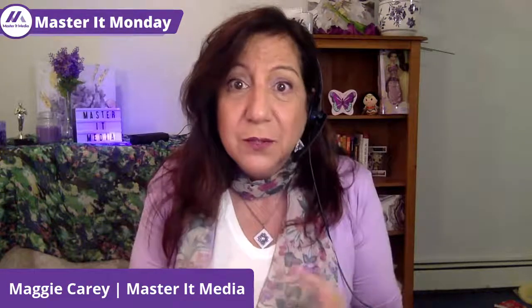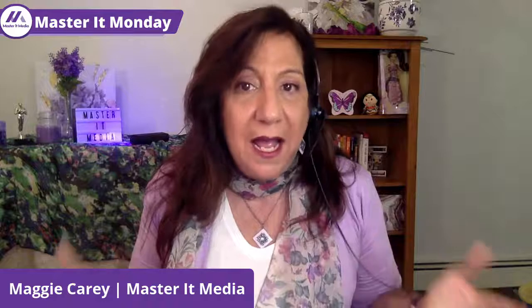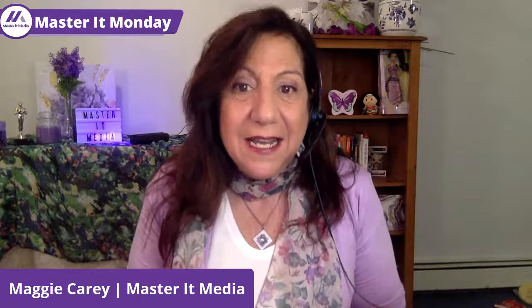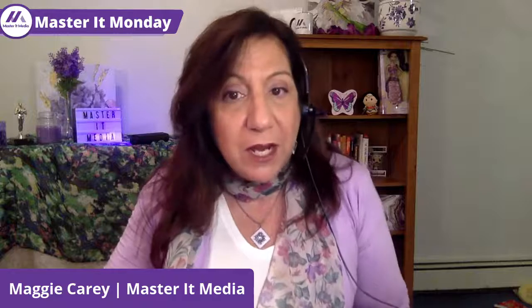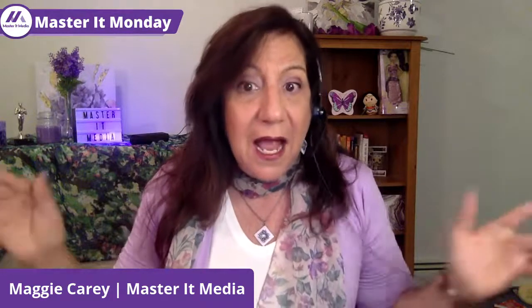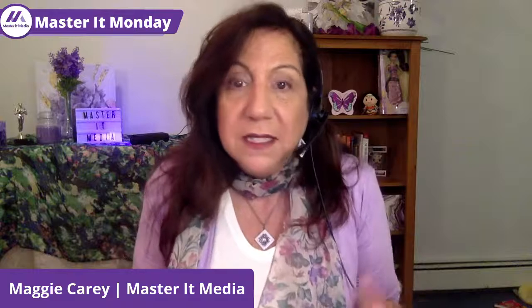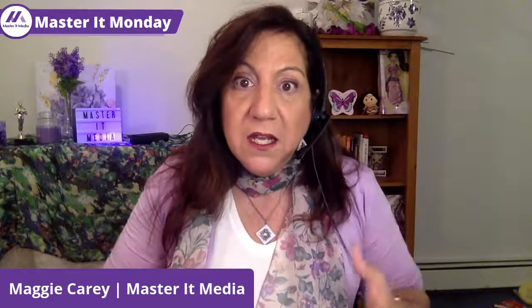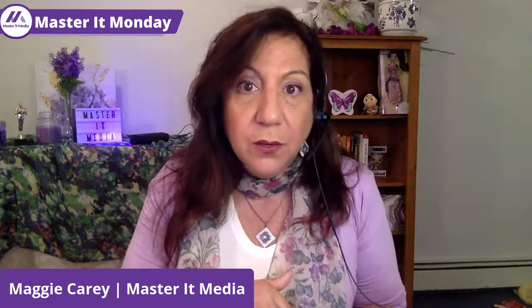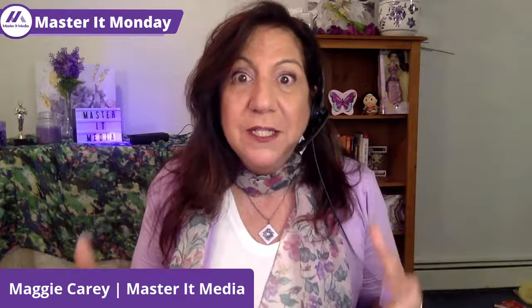We're going to talk about how you can use your Google My Business to get exposure and get those new clients. I have customers and clients who have told me that by following a few of the simple tips I share with them on how to get more exposure with Google My Business, they are getting new clients from Google. Coach Glow, one of our fans that watches Master It Monday regularly, shared with me that she got a client out of the blue because she's using Google My Business to promote her business. And remember, these are all free tools you can use for your business — you don't have to spend a penny.